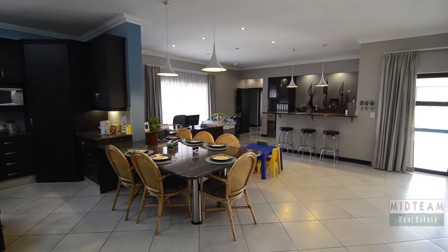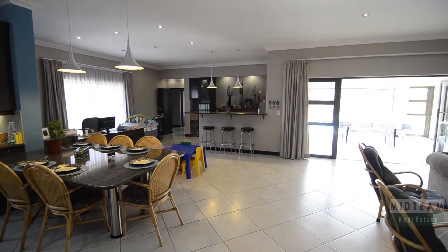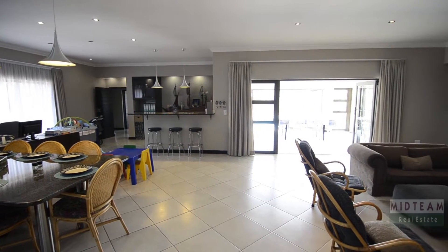This gorgeous home, featuring an automated double garage and ample visitors' parking, boasts high-quality fixtures and finishes throughout.